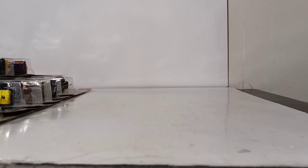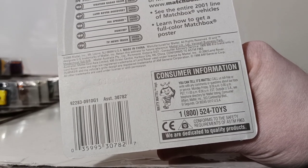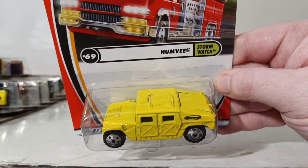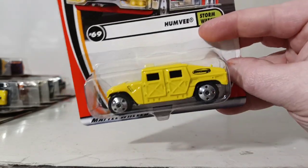The other one I'm missing is number 70, the TV News Truck, part of the Stormwatch series. Number 69 is the Humvee, once again part of the Stormwatch series. This was also available in 2002 in green, but in 2001 it was in yellow. The back hatch opens.